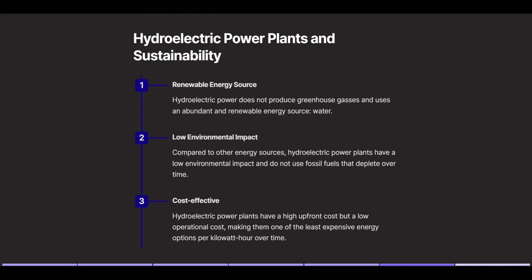Hydroelectric power plants and sustainability. Renewable energy source: hydroelectric power does not produce greenhouse gases and uses an abundant and renewable energy source — water. Low environmental impact: compared to other energy sources, hydroelectric power plants have a low environmental impact and do not use fossil fuels that deplete over time. Cost-effective: hydroelectric power plants have a high upfront cost but a low operational cost, making them one of the least expensive energy options per kilowatt-hour over time.